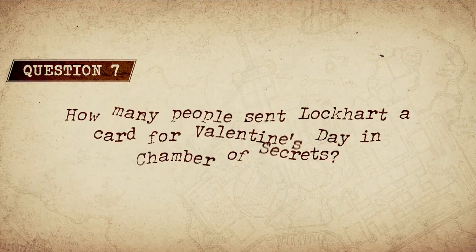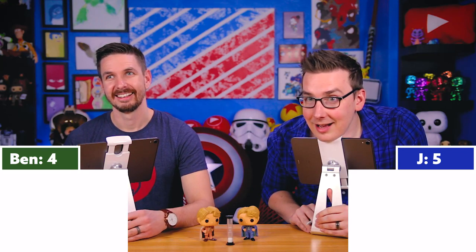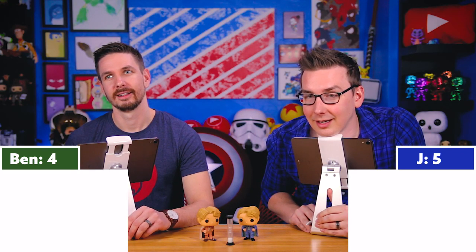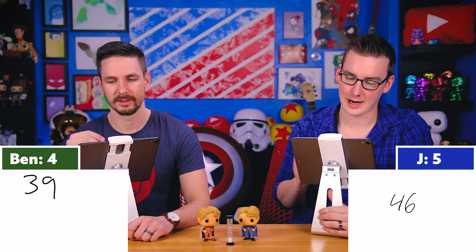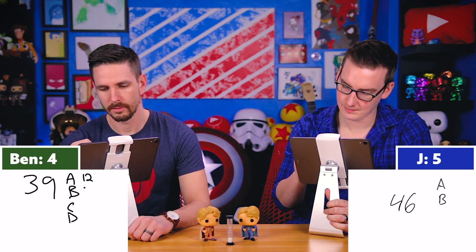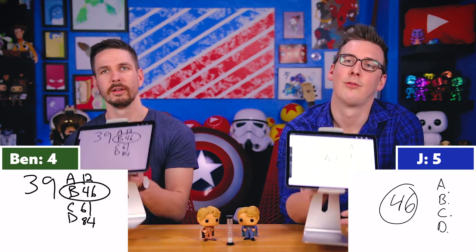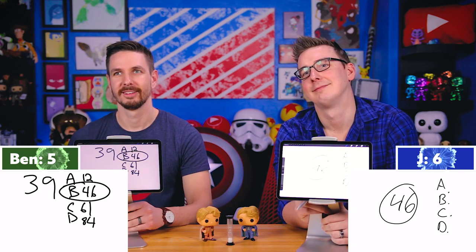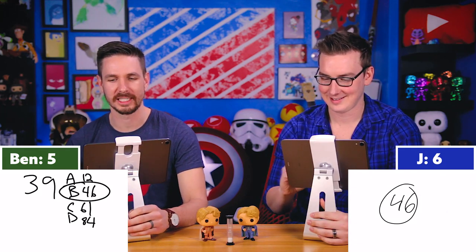Question seven: How many people sent Lockhart a Valentine's Day card in Chamber of Secrets? The multiple choice: A) 12, B) 46, C) 61, or D) 84. Both answered: 46. That's correct! I put down 39 at first, then thought maybe 42, but when 46 came up, that was it. Nailed it.